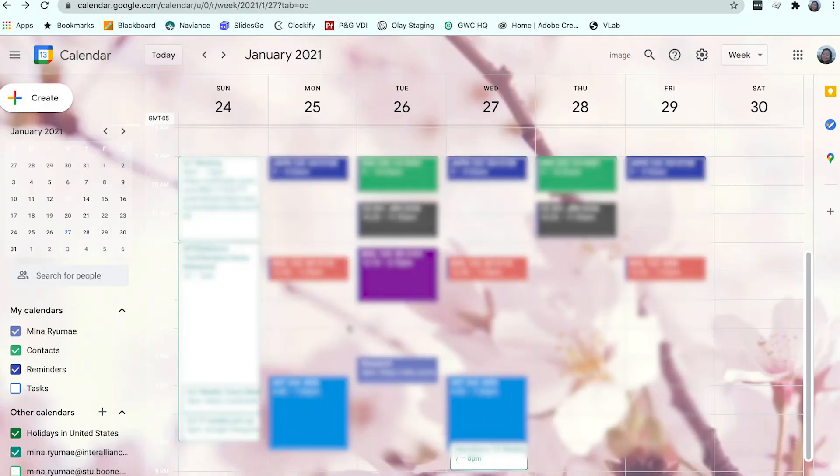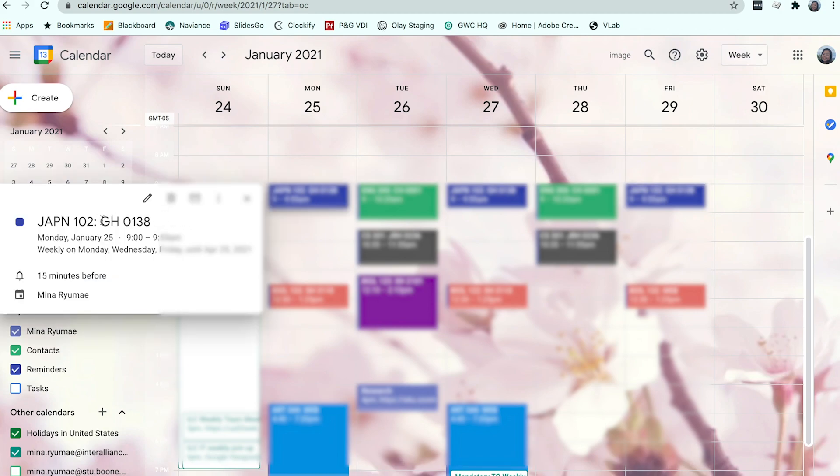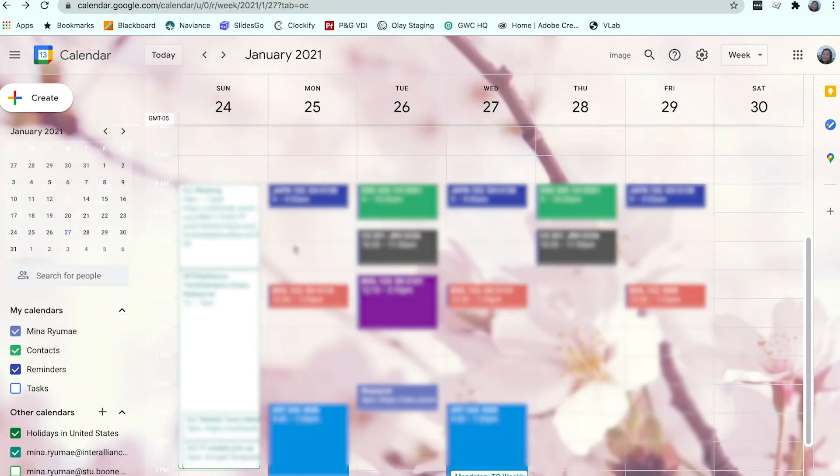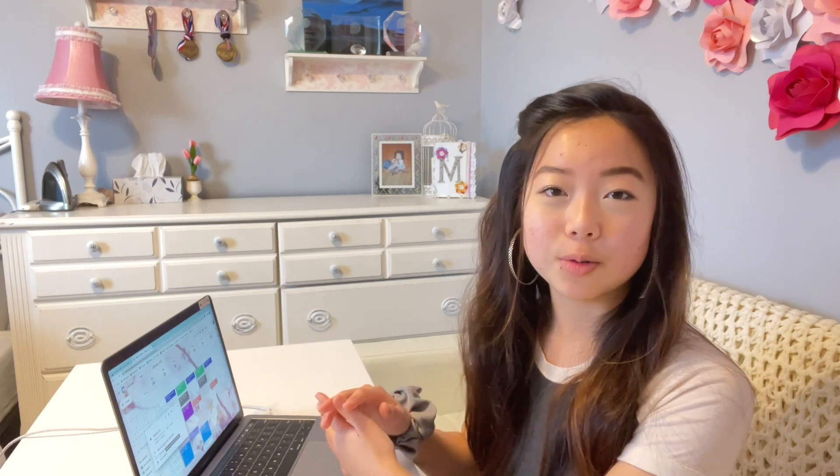Here is what a typical week in the semester looks like for me. I've already put all of my classes for the semester and color coded them, as well as the location. If a class is in person, I put the building and room number right in the title so when I get a notification I don't have to click on the event to find the location — it's right there in the header. For online classes, I copy and paste the Zoom link into the location field so I can very easily find all my Zoom links when I need them.